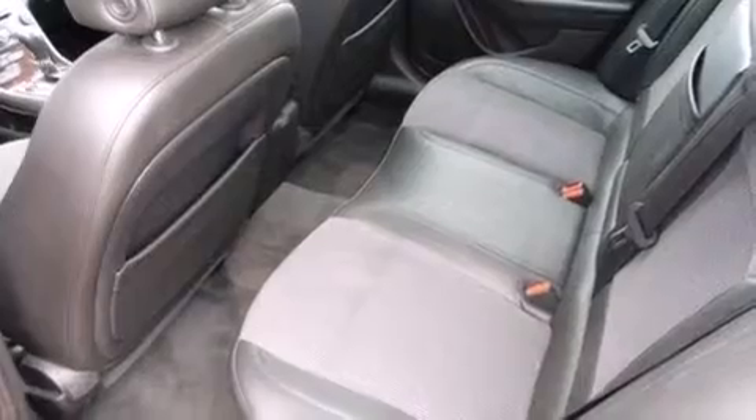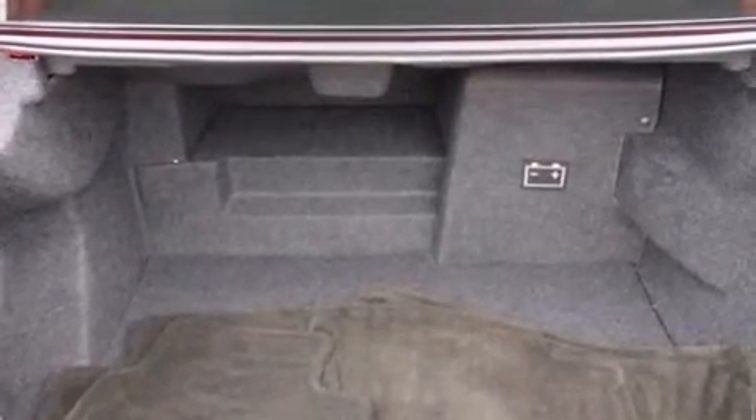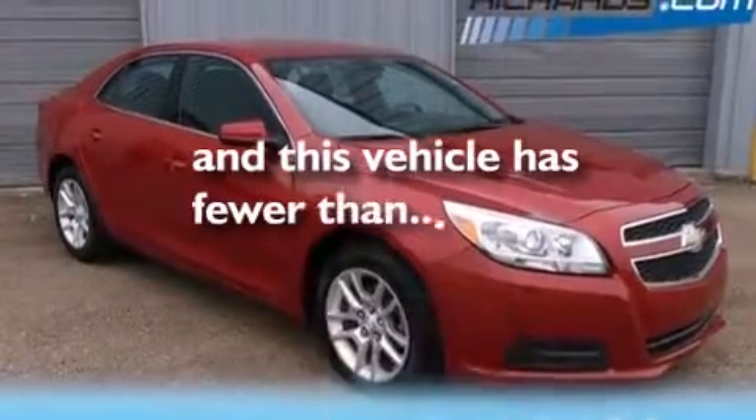Additional features include latch-ready child seat anchors, rear seat childproof door locks, rear window locks, a multi-function display, and this vehicle has less than 24,000 miles.